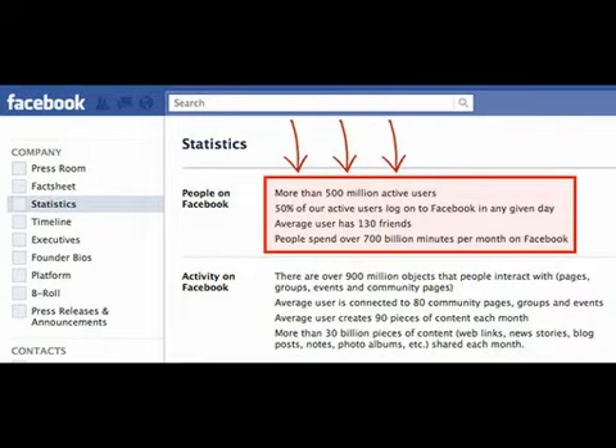Nowadays it's where all the people are, especially in your local area. And you can see there on the fourth line highlighted in red that people spend over 700 billion minutes per month on Facebook — that's just insane. That's nearly double what YouTube and Google get combined. So we know there's a ton of people on Facebook.